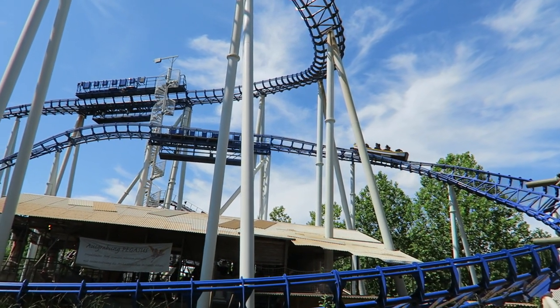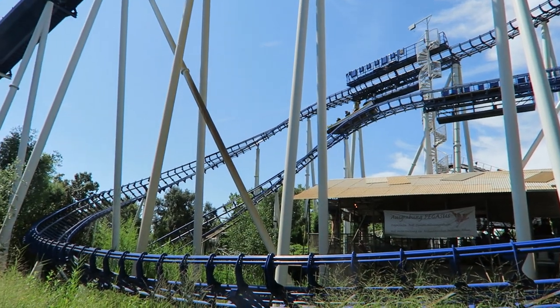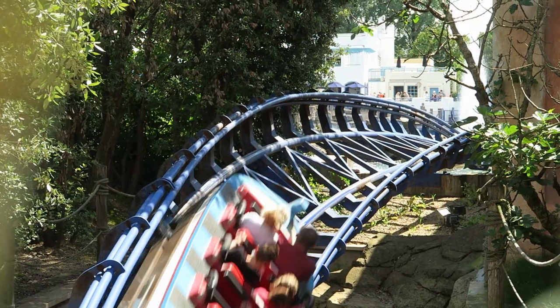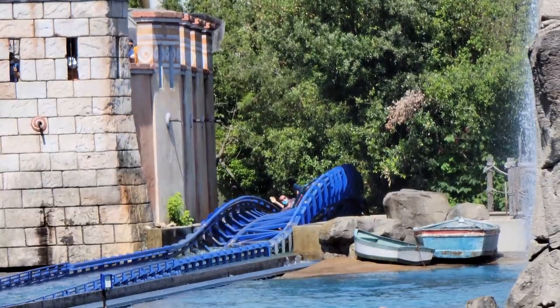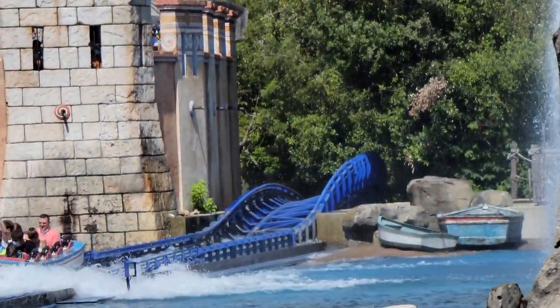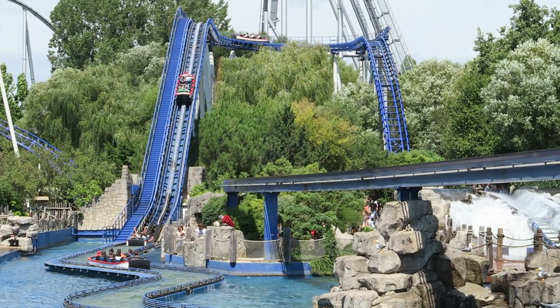This leads into yet another mid-course brake run, which is understandable given how many vehicles this coaster cycles. You then rumble down another twisting drop and bank upwards into the first splashdown, which doesn't get you too wet. Most of the first coaster section is rather forgettable outside of that forceful ascent, unfortunately, but Poseidon does save the best for last.